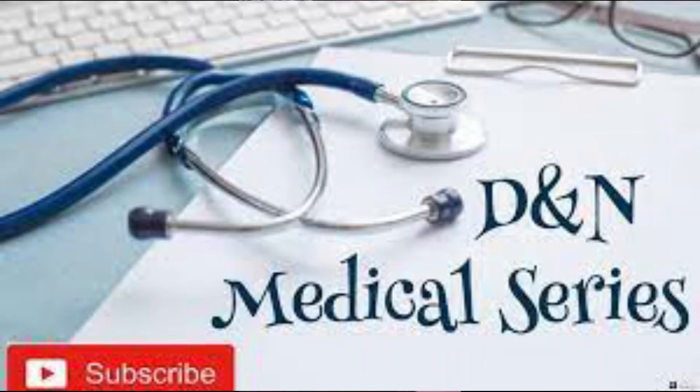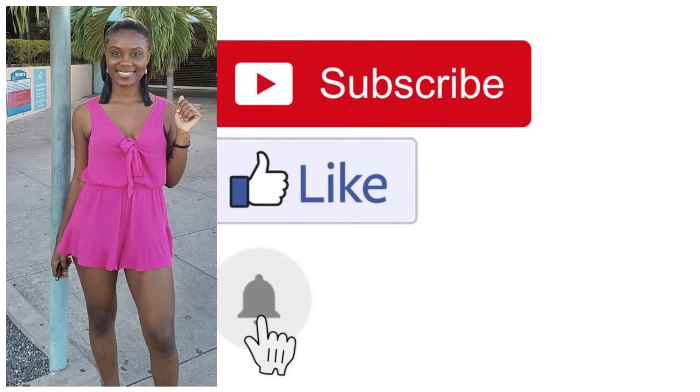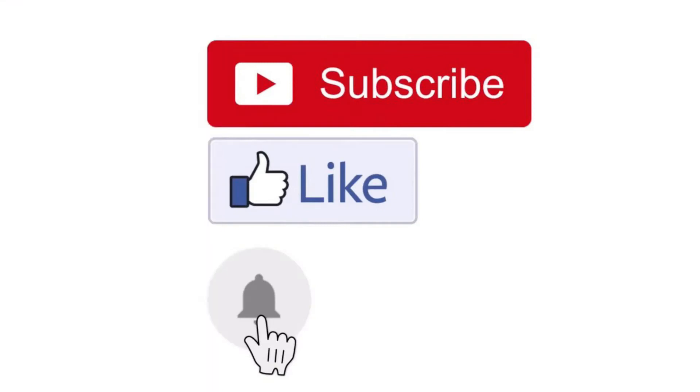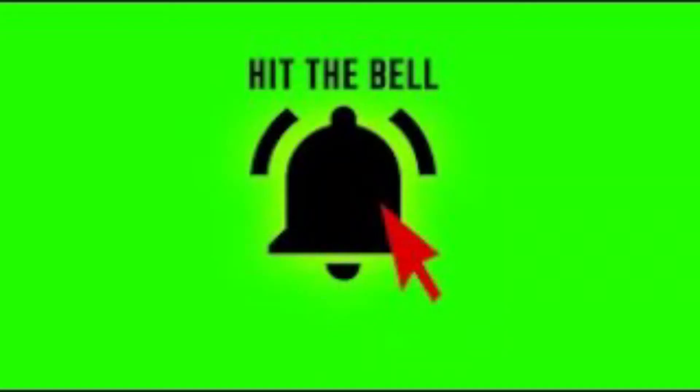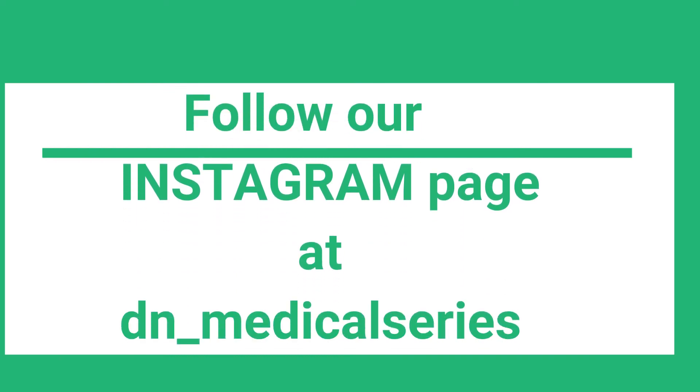Hi guys, welcome back to the DNN Medical Series. This is your girl Nikki, and if you're new here, welcome to the DNN gang. If you're not yet a subscriber, don't forget to hit the subscribe button and turn our post notification bell on so you can get a notification every time we have a new release.